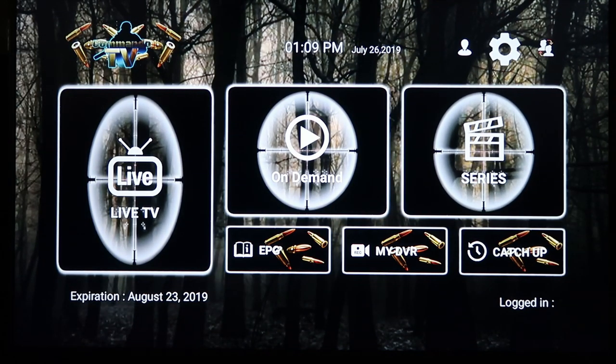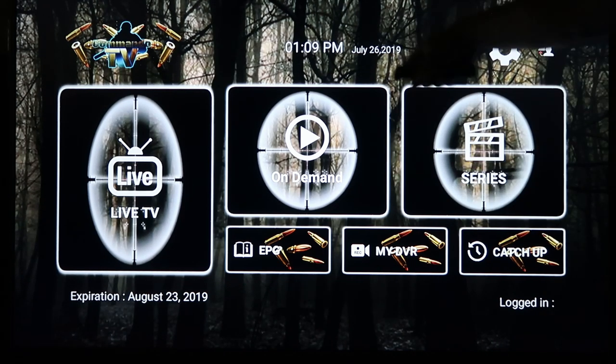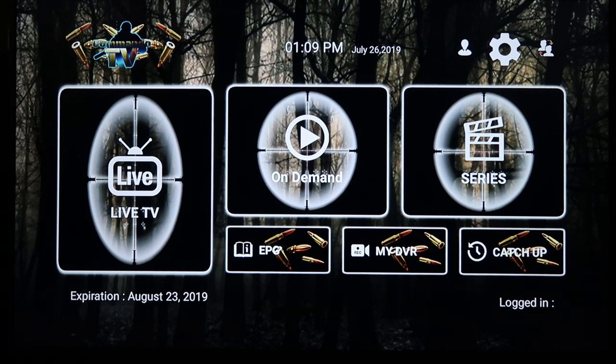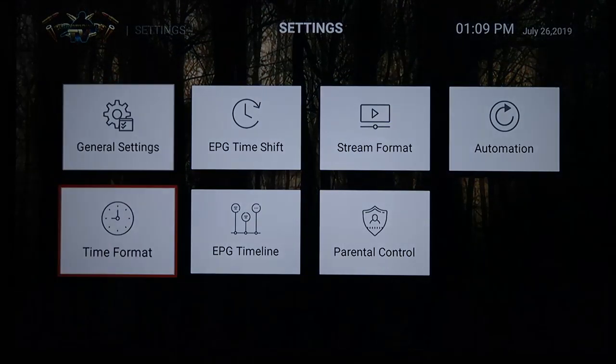Now I'll show you something pretty important — especially if you have kids. If you click on the Adult category it's going to immediately give you a preview of the very first channel, so there's going to be adult content playing right up there. Don't open that with kids around. So we're going to go over to Settings and then to Parental Control.